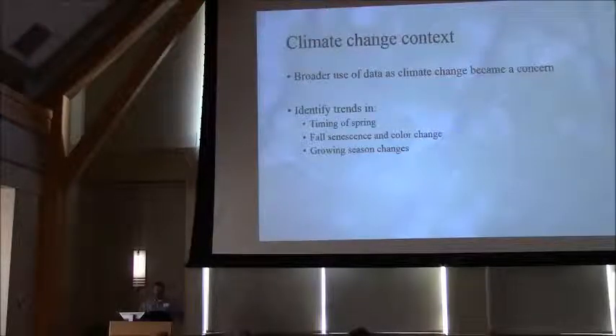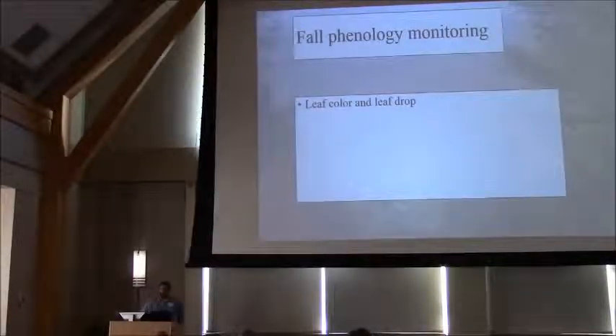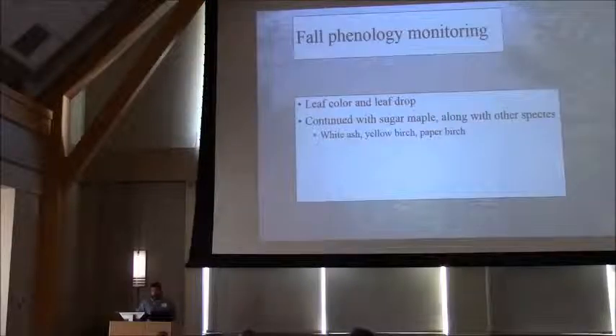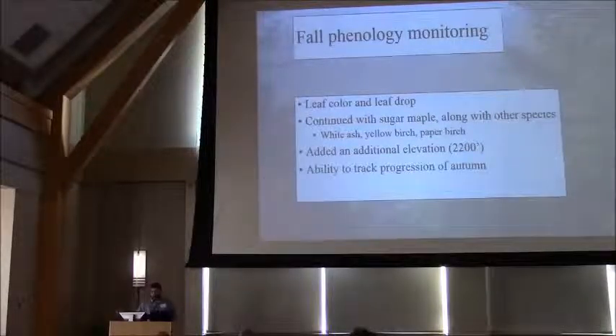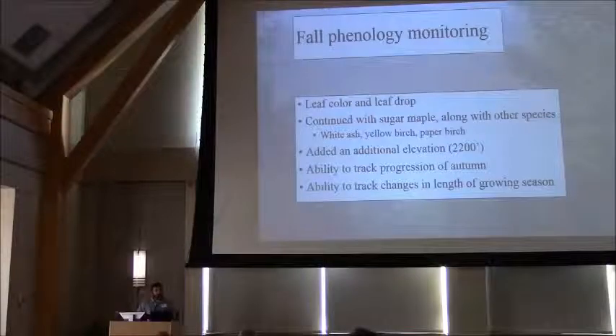That question — how this data could be used to paint a picture of regional trends associated with a changing climate — was asked early on. Spring is a great place to start, but you need more data to paint a bigger picture. Fall phenology measures were developed to track the same trees and identify what's going on over the whole season. Fall phenology was established at Proctor Maple Research Center on those same sugar maple trees. An additional elevation was added at 2,200 feet, and today we also have a 2,600-foot site, allowing us to look at changes amongst elevations and between species.